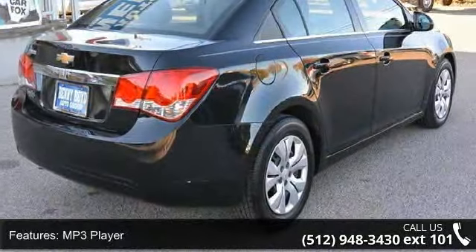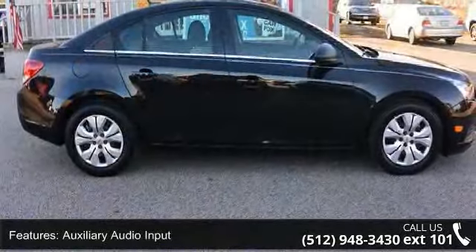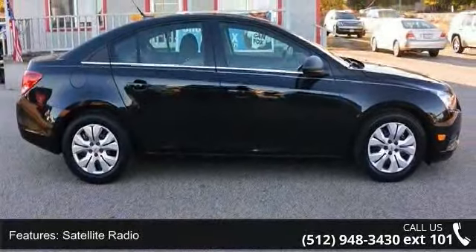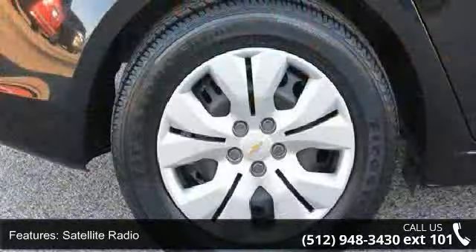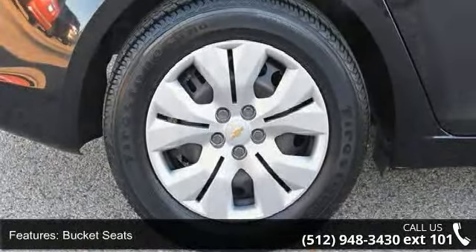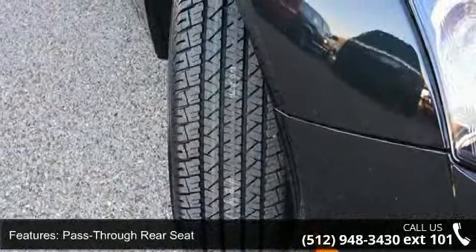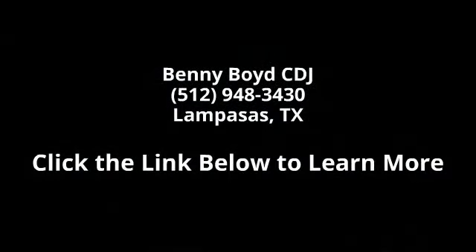A test drive is waiting for you. Call now to schedule an appointment at our dealership. Visit www.line-centrale.com to schedule yours.